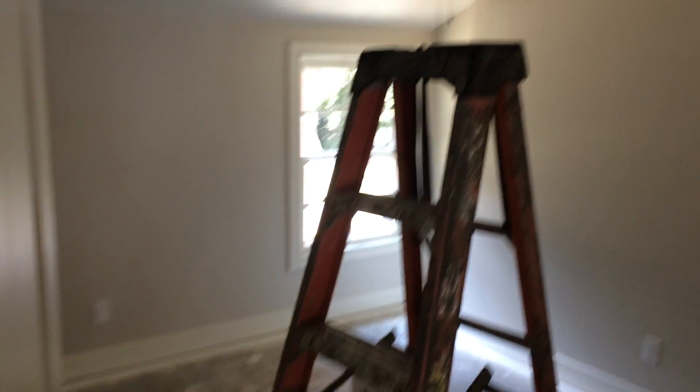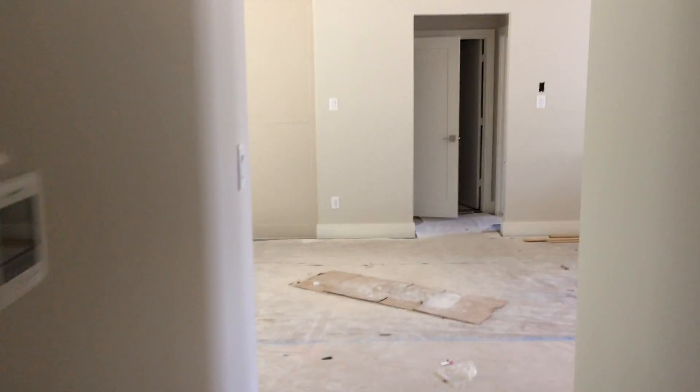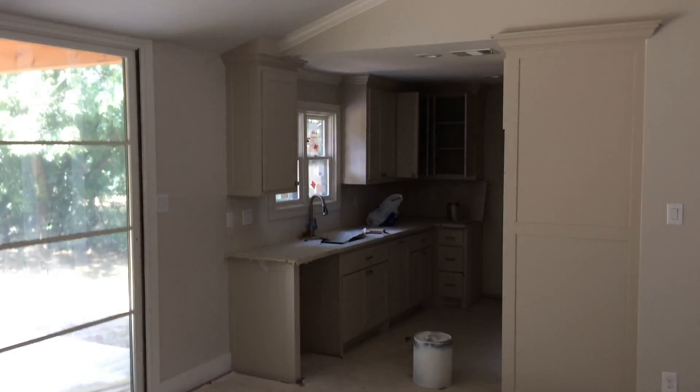Rear bedroom. So guys, that was a really quick tour. Make sure you go to DevoreRealty.com — email or call me.